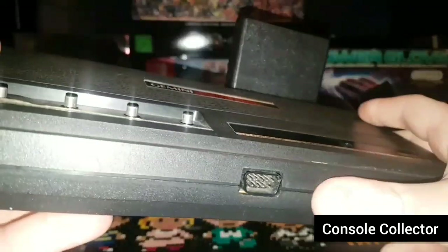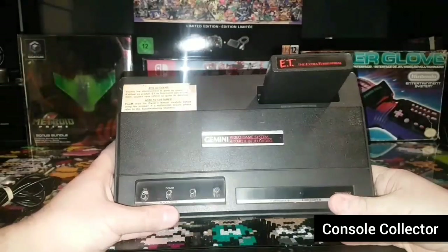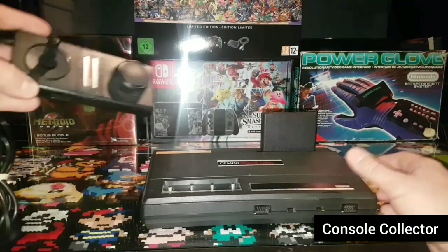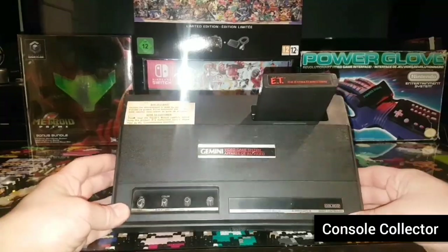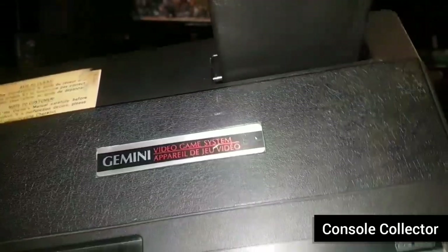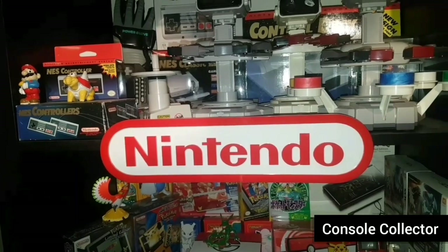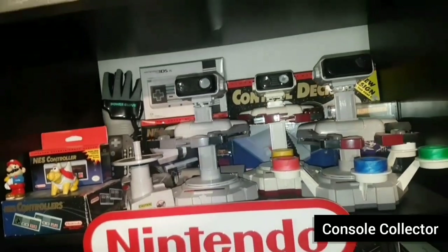You can see it has the ports on the front here. It's a fairly uncommon console, but nothing too special. The thing I personally do like about it is the controller. So that's the Coleco Gemini from 1983. That's the end of part one — be sure to check out part two when we kick it off with the Nintendo Entertainment System. We'll see you next time.